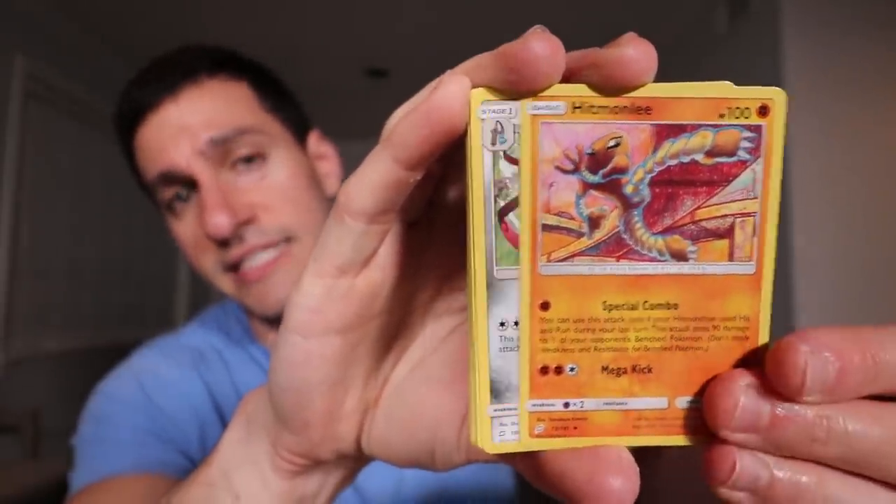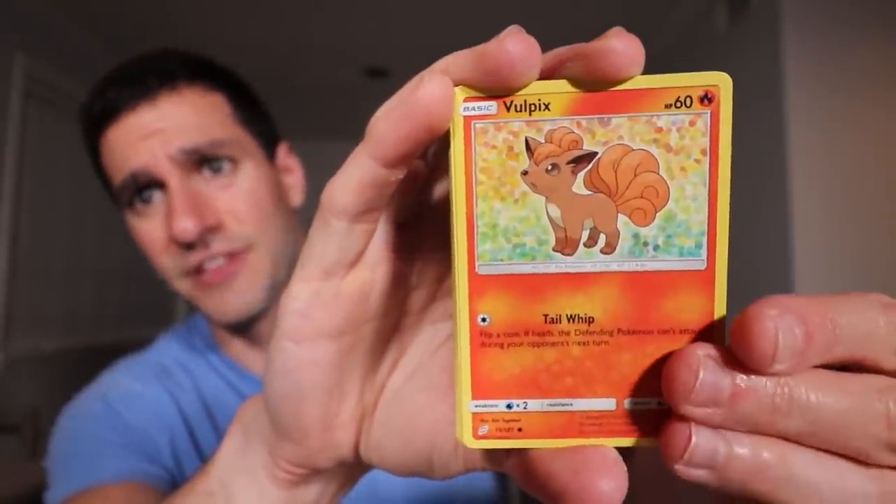Wow, look at these pulls! Nita full art trainer supporter card, Lugia holo, Shaman Prism Star, and a tag team Celebi and Venusaur GX. We are already off to an incredible start and we still have loads of packs — and they're all team-up packs. You can do this essentially for any Pokemon card sets. They were pretty easygoing about it, but it doesn't have to be team-up. It can be whatever you want, even XY packs.